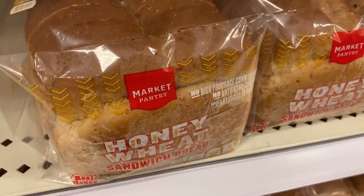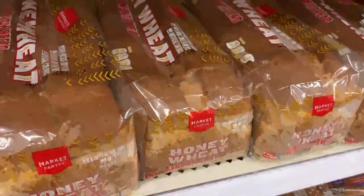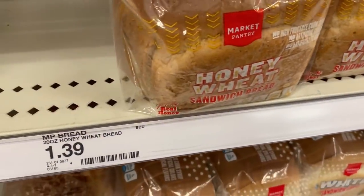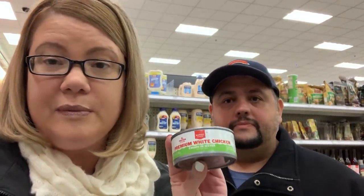Here at Target, one of their store brands is Market Pantry. One item we go through quickly is bread, so we're going to grab one of these at $1.39. Another item we go through a lot is tuna or canned chicken — we're going to get premium white chicken here, and it's $0.99. We're going to see what kind of deal we can snag here at Target versus Walmart.